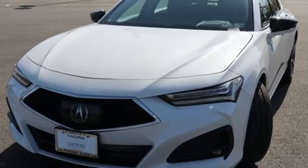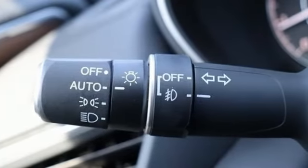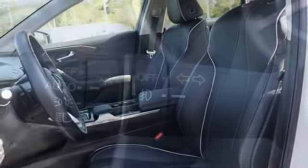Streaming audio, voice activated climate controls, sport suspension, auto dimming rear view mirror, and heated and ventilated leather sport seats.